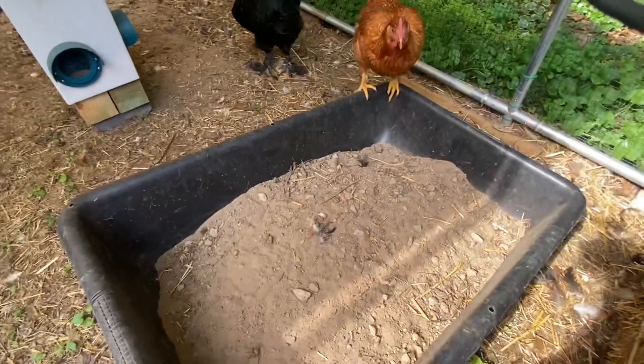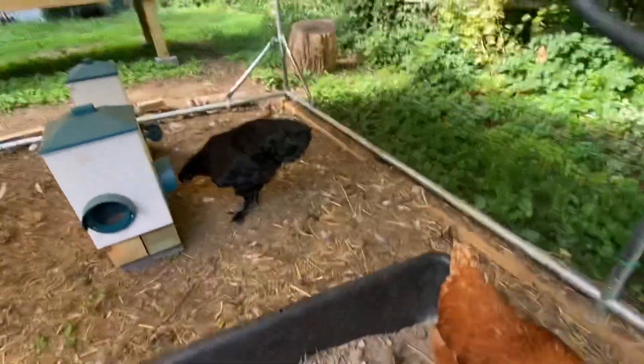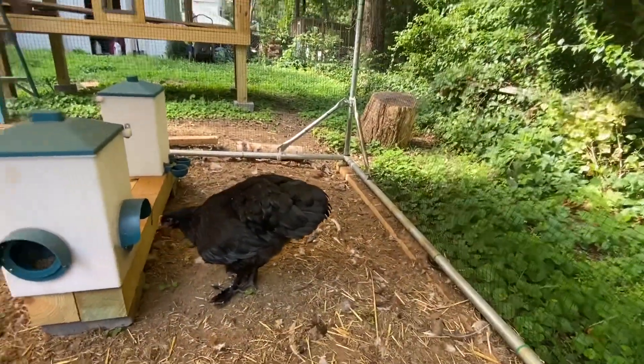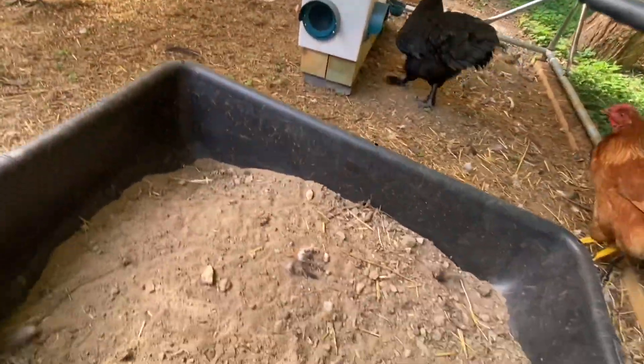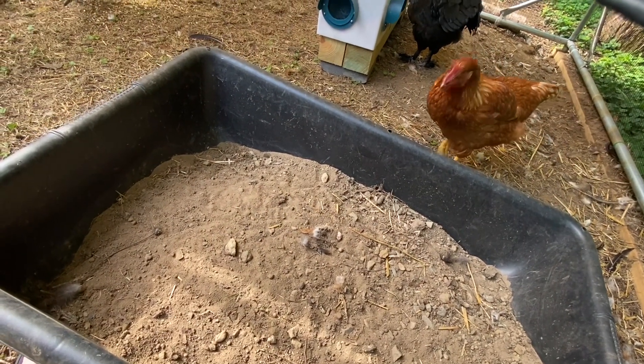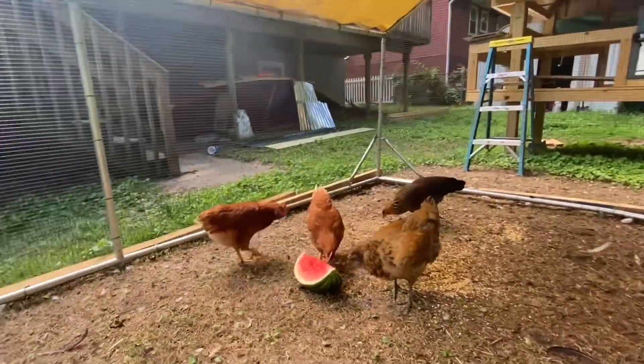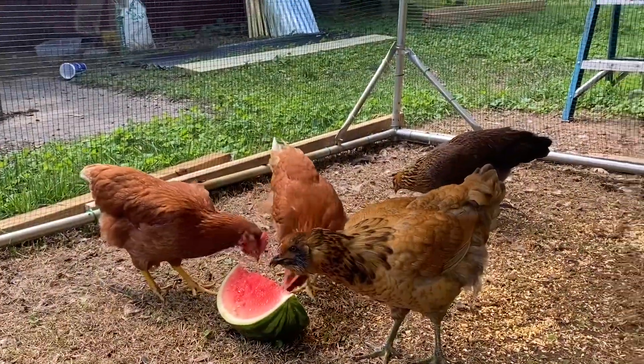Put this little dirt bath here that they don't really use too much. They kind of use the one over there. So I'm going to try to take a lot of this dirt and rocks out of here, which I've been trying to do. I need a better way to sift it, because I think they'll use it.